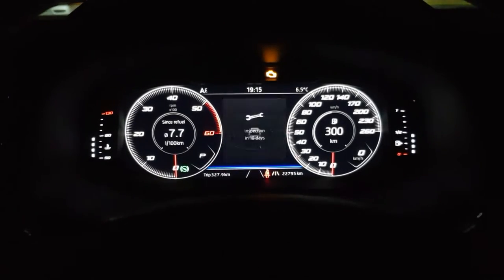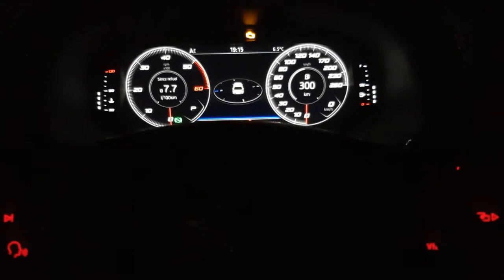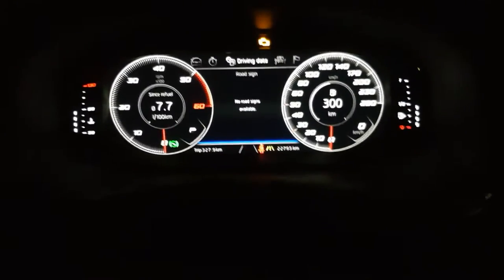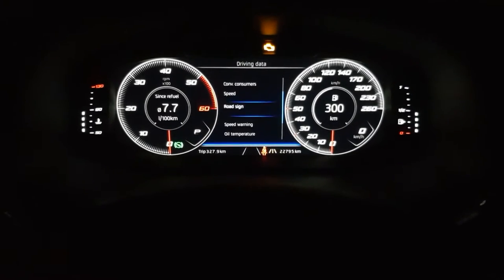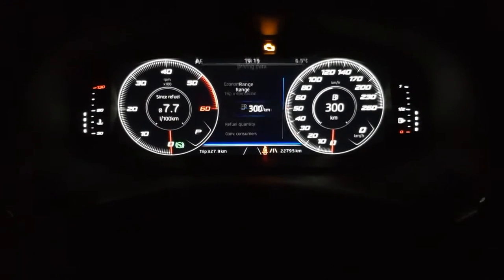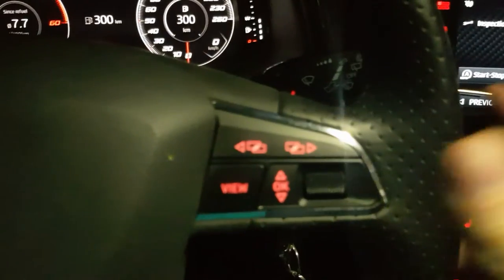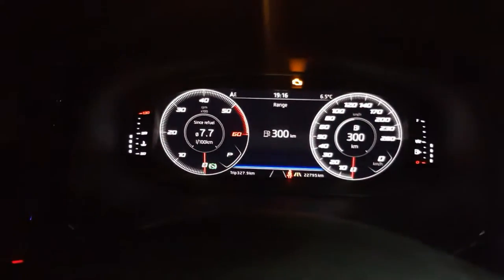What we should do now is scroll to 'Driving Data' and after that scroll again to 'Range.' Once we are in Range, we push the scroll button for five seconds.